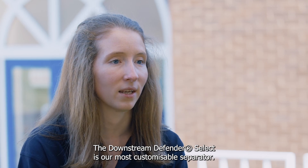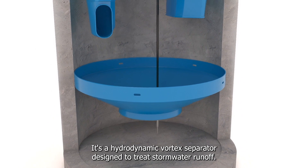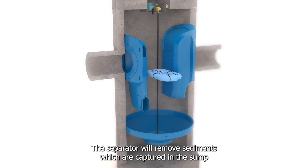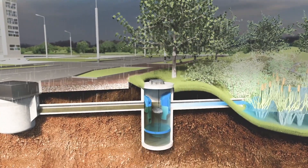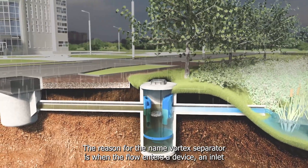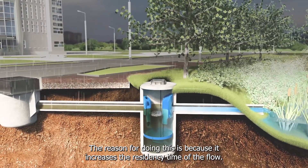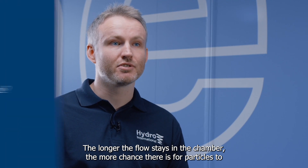The Downstream Defender Select is our most customisable separator. It's a hydrodynamic vortex separator designed to treat stormwater runoff. The separator will remove sediments captured in the sump and can also capture oils, hydrocarbons and trash. When flow enters the device, an inlet chute makes the flow go around the outside of the chamber forming a vortex, which increases the residency time. The longer the flow stays in the chamber, the more chance there is for particles to drop out.